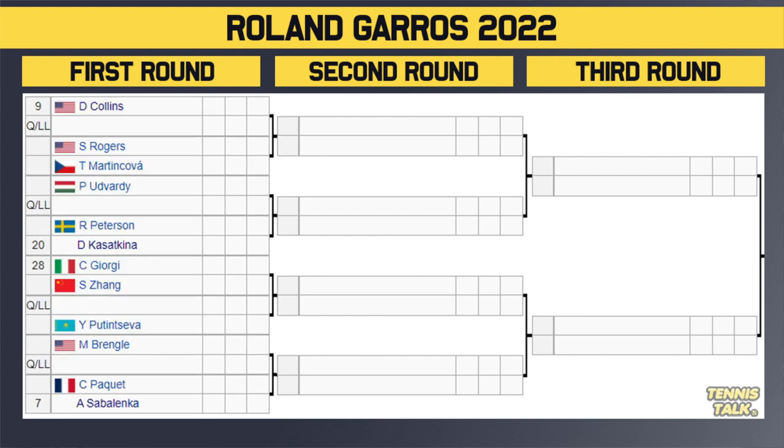The fourth section of the draw — the bottom part of the top half. Number 9 seed Collins taking on a qualifier. Winner takes on either Rodgers or Martin Kovar in the second round. Then we've got Udvati versus a qualifier. Winner takes on either Pedersen or the 20th seed Kazekina in the second round. Then we've got the 28th seed Georgie taking on Zhang. Winner takes on either a qualifier or Putenseva in the second round. Then we've got Brengel taking on a qualifier. Winner takes on either Piquet or the number 7 seed Sabalenka.